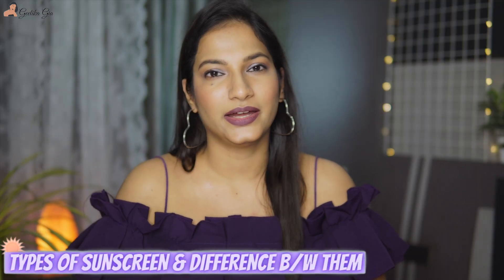Now let's talk about the types of sunscreen and the difference between them. There are two different types of sunscreen: one is physical or mineral sunscreen, and the other is chemical sunscreen. Physical sunscreen forms a layer on our skin and doesn't absorb into the skin — so it acts like a shield. Physical sunscreens start working immediately when you put them on your skin.